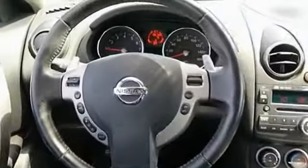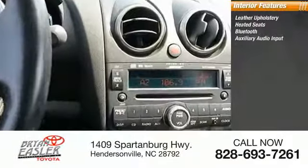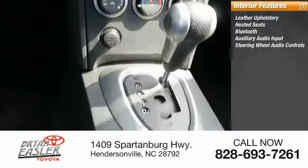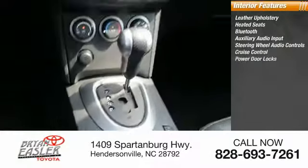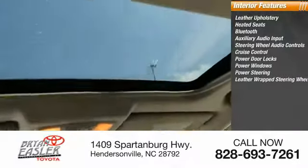Inside you'll find leather upholstery, heated seats, Bluetooth, auxiliary audio input, steering wheel audio controls, cruise control, power door locks, power windows, power steering, and a leather-wrapped steering wheel.